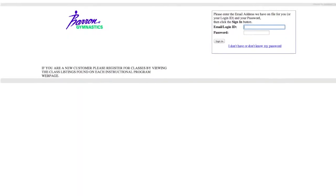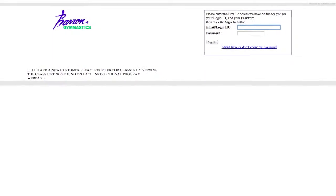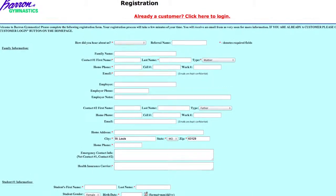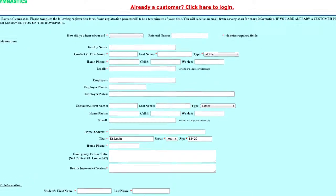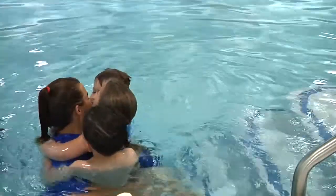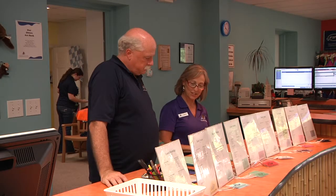With online registration and the customer portal, customers can register for classes and events, make payments, and manage their account conveniently from your website. Keeping track of what your business is doing and having the information you need to make good decisions is at your fingertips.